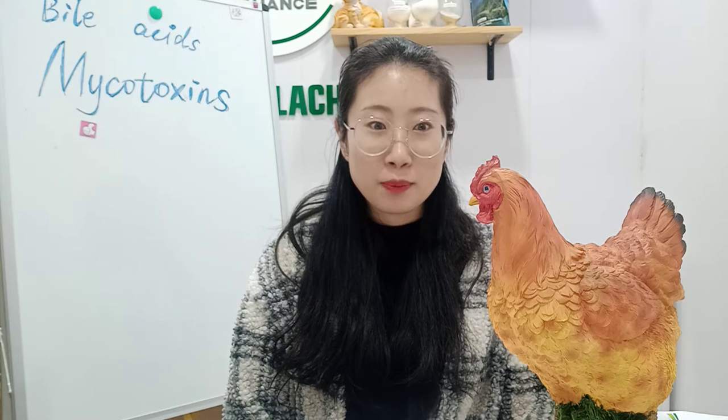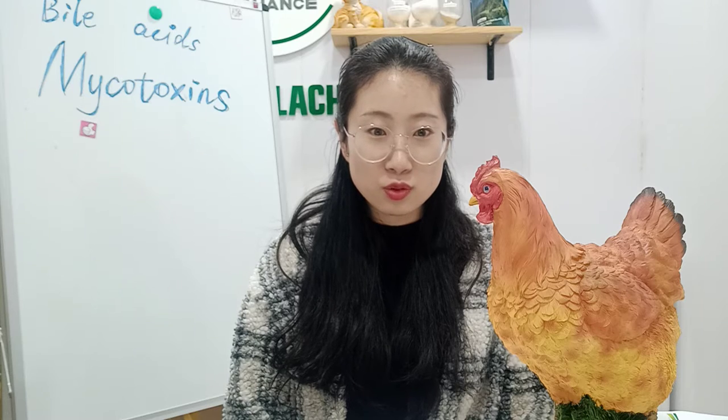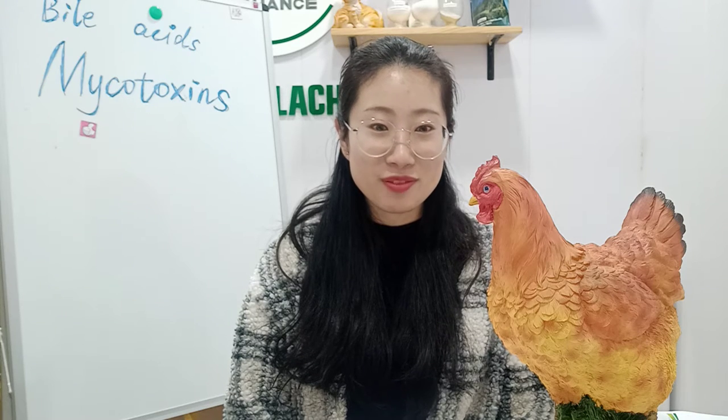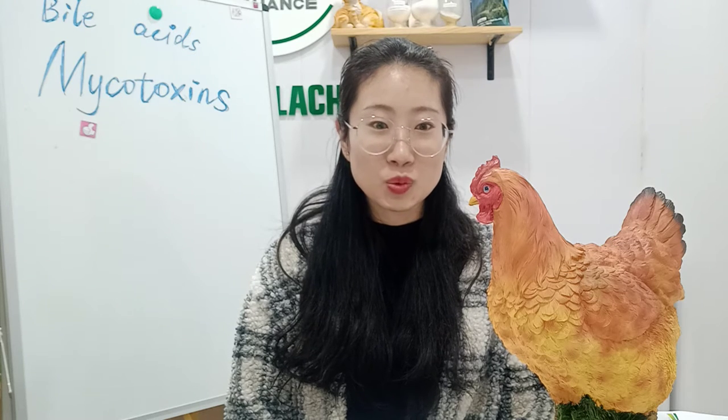By the way, this YouTube channel is our company's specialized poultry farming channel. We will update many poultry knowledge topics. If you are interested, welcome to subscribe to our YouTube channel, and we will share many poultry farming information on it. Okay, let us get to the point.